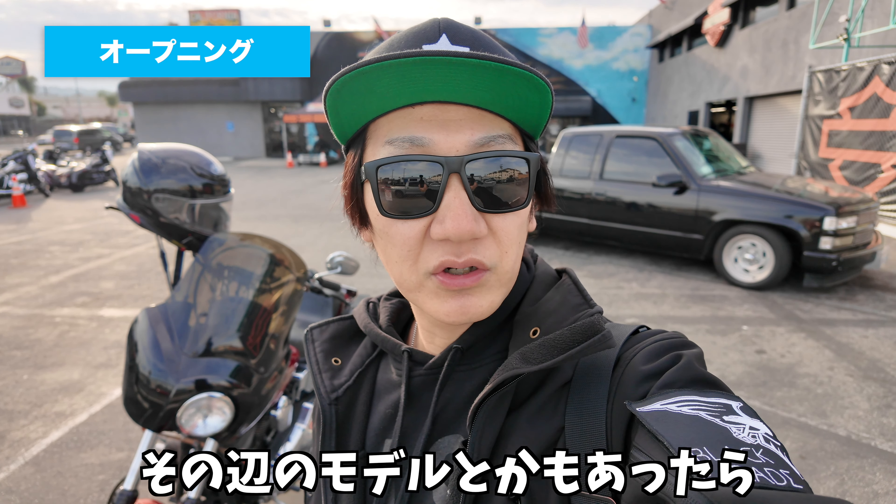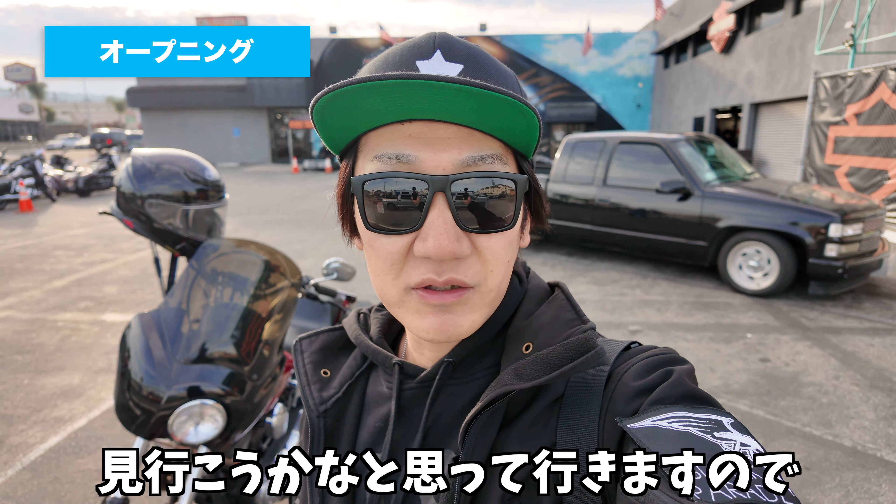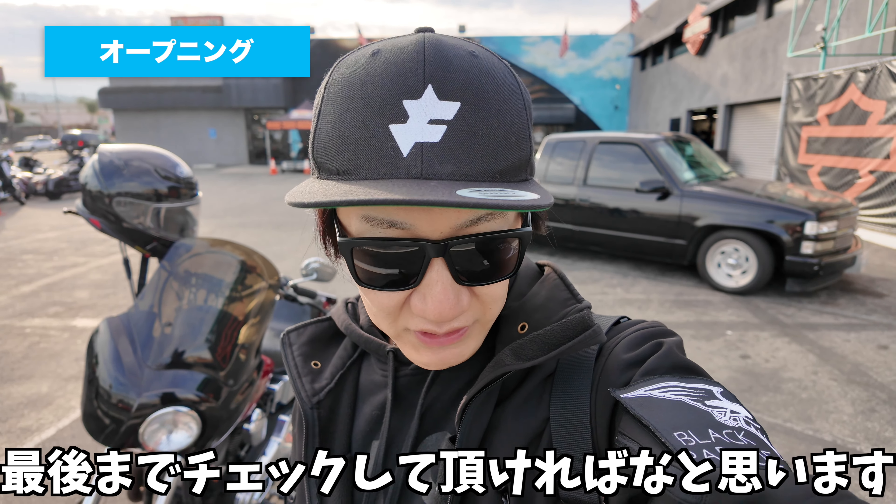はい、ゆうです。いつも動画を見ていただいてありがとうございます。今日はロサンゼルスのハーレー・ダビッドソンのお店に来ています。今日は1月19日なので、まだ2024年モデルは発表されていないんですけども、その辺のモデルとかもあったら見ていこうかなと思います。最後までチェックしていただければなと思います。